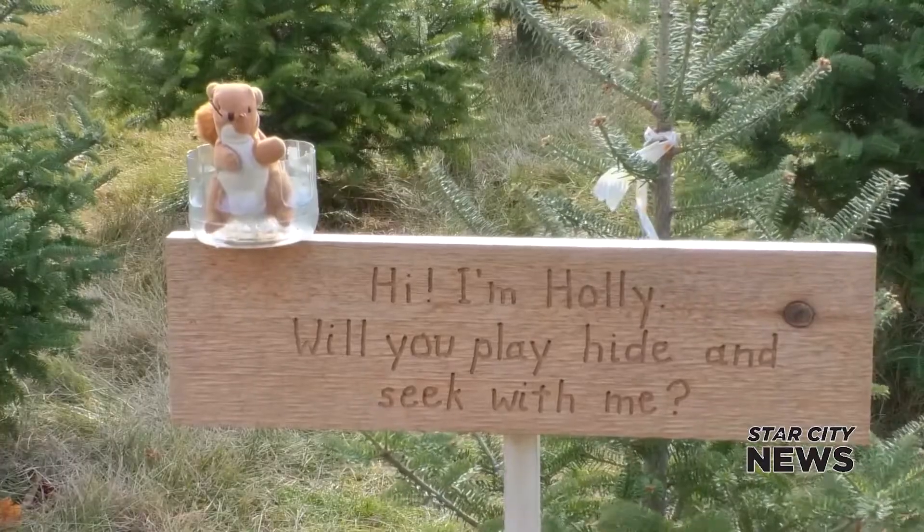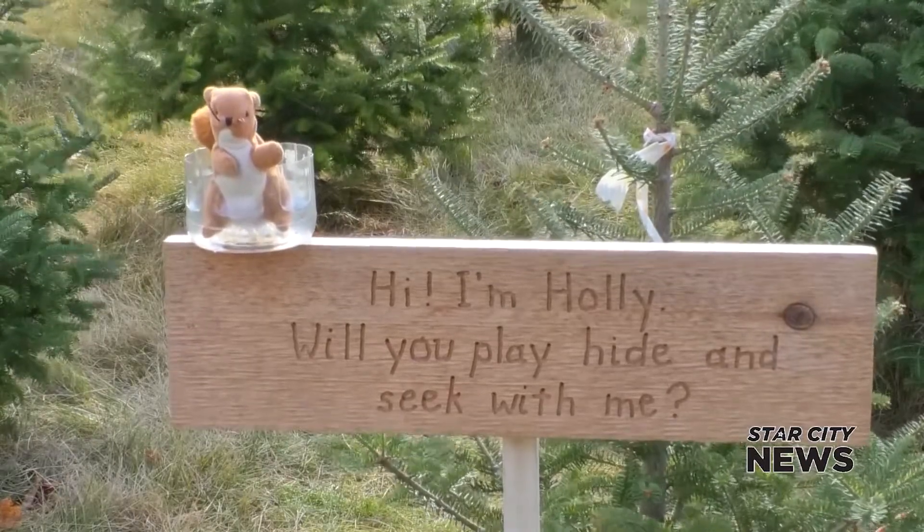Even still, there are many benefits to choosing a real tree instead of an artificial one. They're good for the environment — you can recycle them. They provide habitat for wildlife, they prevent erosion, and they smell nice in the house, even though they might drop some needles.